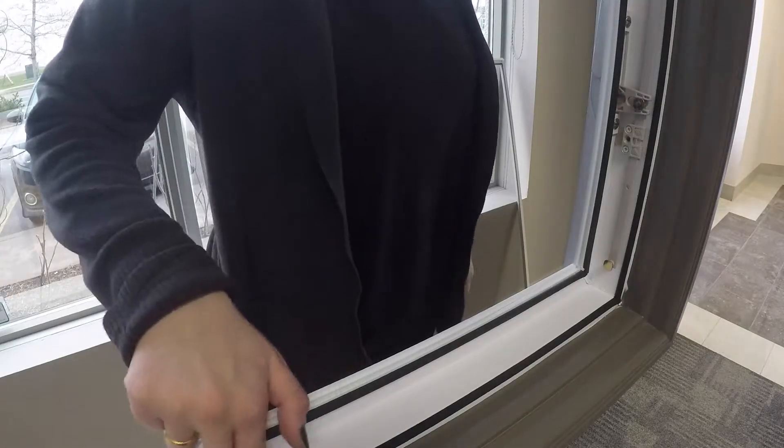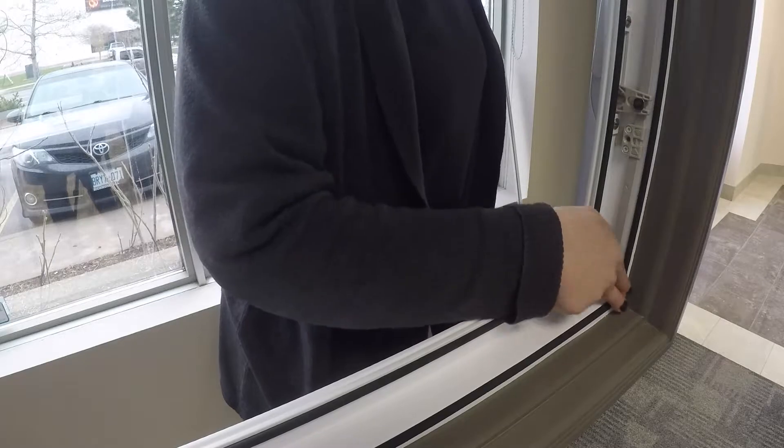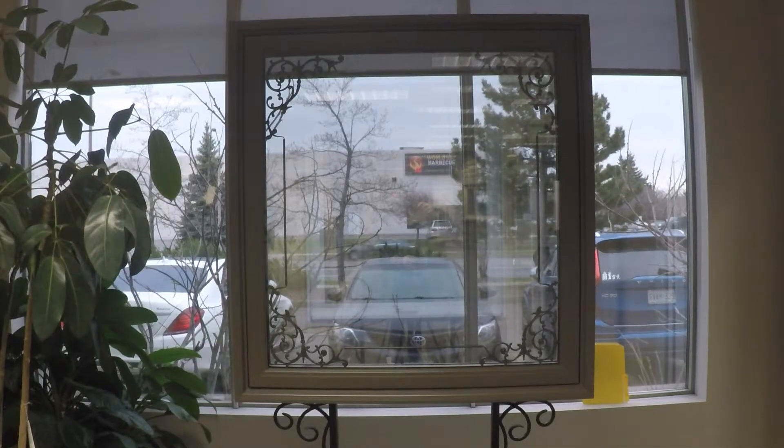Our awning windows also contain a remarkable rubber weather seal, giving you flexibility and saving you money.